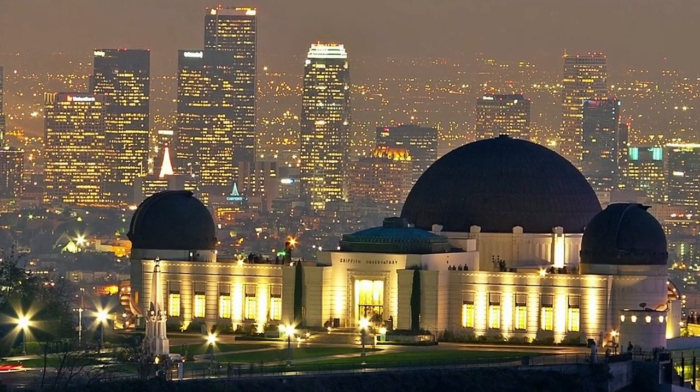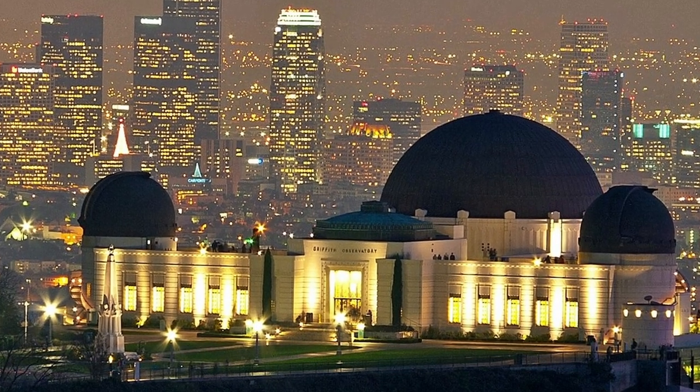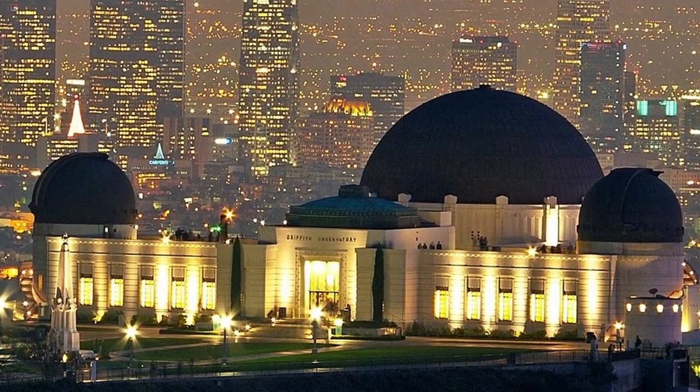We hope you enjoyed our trip to the Griffith Observatory! Remember to like and subscribe to our channel. This is Dr. Cube and Elle — see you next time!